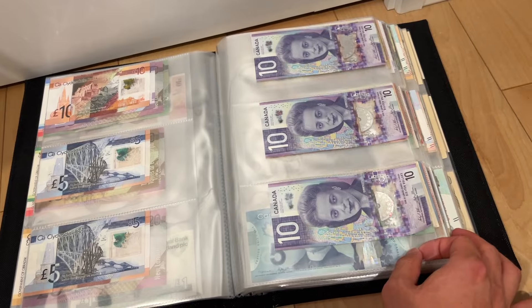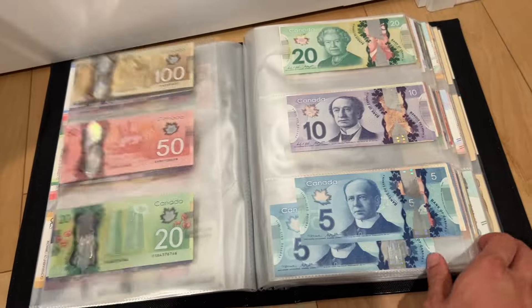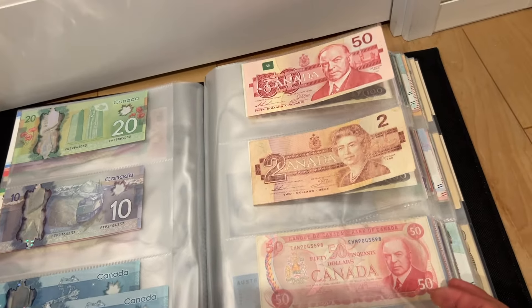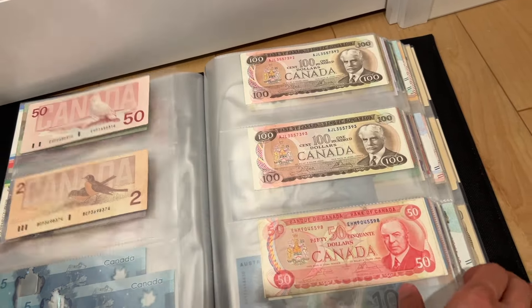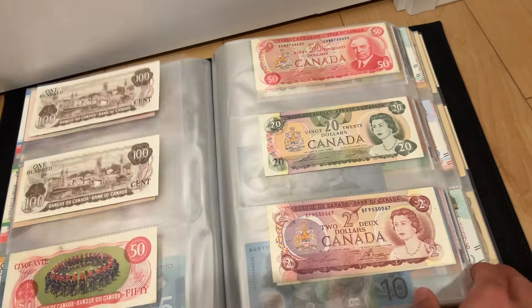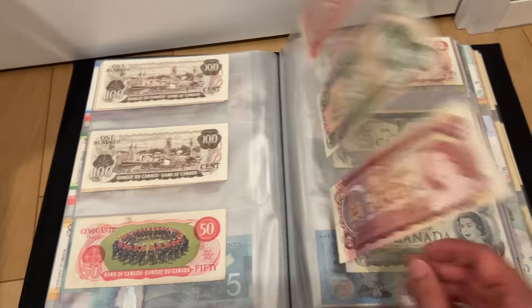Canada — I also spent really big on Canada this year because I managed to get older notes, and especially these ones, look at that: two hundreds, two fifties, a twenty, an extra two, and an extra one. So just missing the five and a ten.